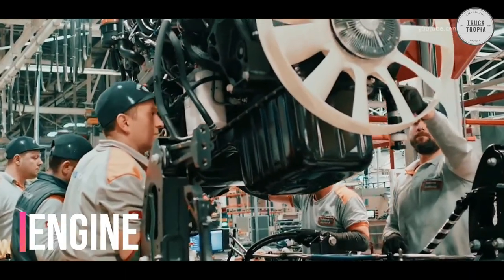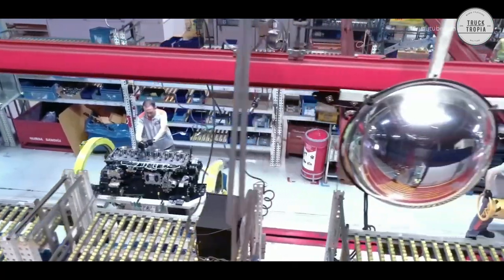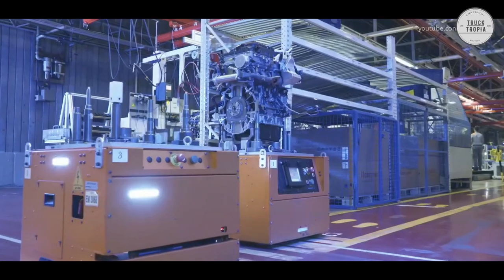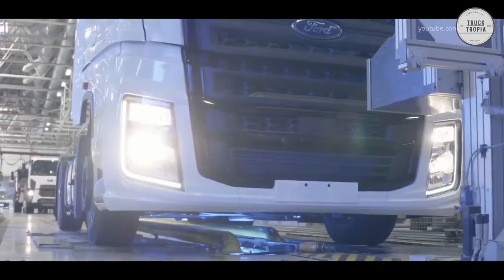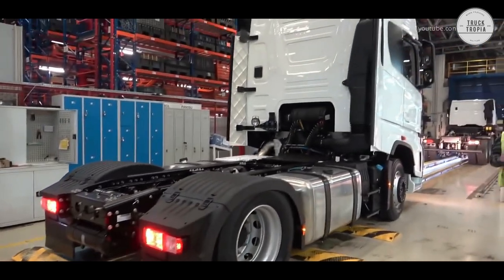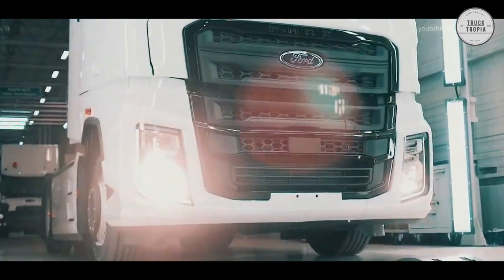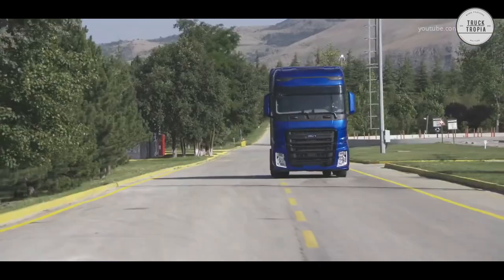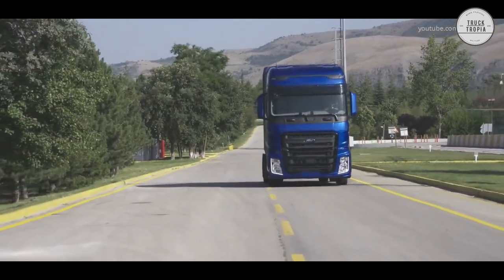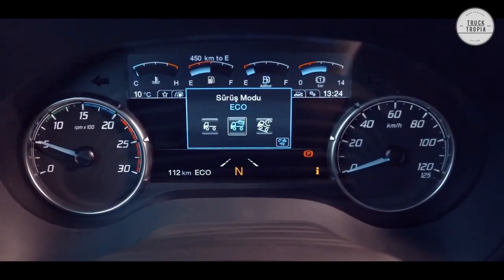The F-Max's 500PS EcoTorque engine is a triumph of engineering — powerful and fuel-efficient, with 500hp and 2,500Nm of torque to help conquer the toughest roads. Thanks to the highly efficient EcoTorque 500PS engine, adaptive driveline system, and geographical data gathered by the GPS system, MaxCruz technology anticipates slopes to provide optimal fuel consumption performance.